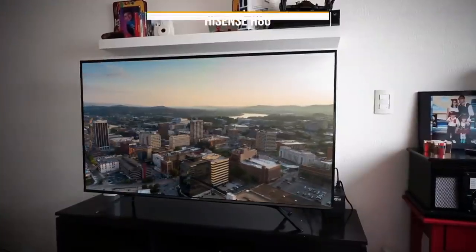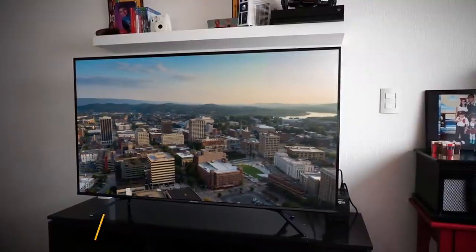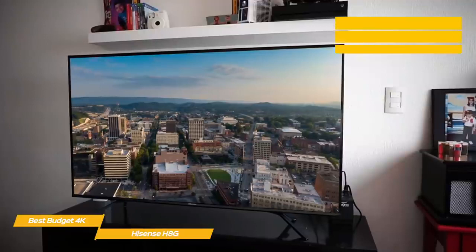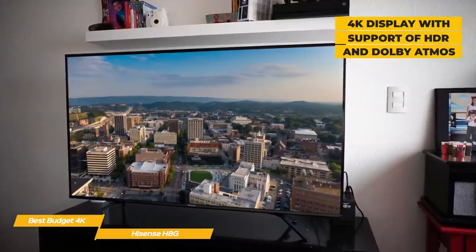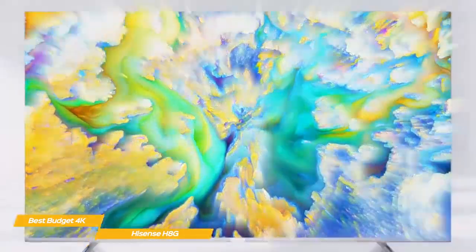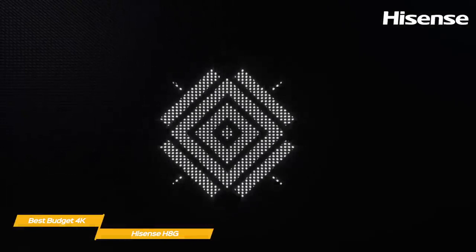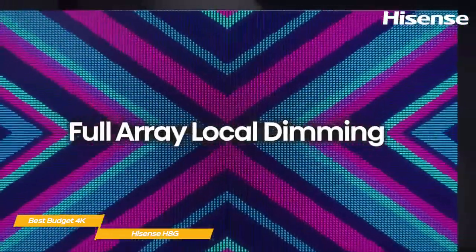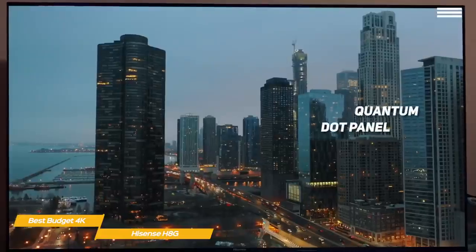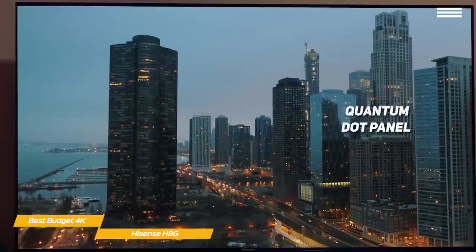Last but certainly not least, the Hisense H8G, our pick for best budget 4K TV. Despite its super low price point, the Hisense H8G Quantum Series delivers a lot — a bright, colorful picture with support for HDR and Dolby Atmos, as well as good response time and low input lag for gaming. This 55-inch TV features a sleek design with solid HD performance, and switching to 4K brings out an unexpected level of quality. Dolby Vision HDR delivers good color, and while the screen refresh tops out at 60Hz, Motion Rate 240 improves overall smoothness, with the Quantum Dot panel providing good contrast ratio and local dimming suitable for most lighting conditions.